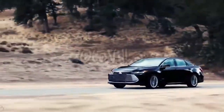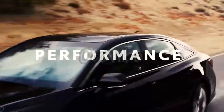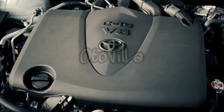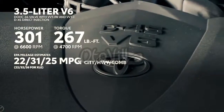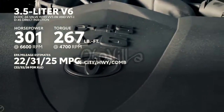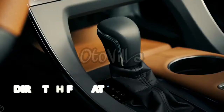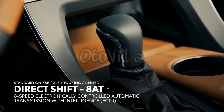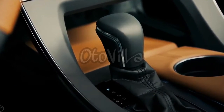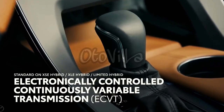Does the 2019 Avalon have the chops to back up its exciting new looks? Without a doubt. All 2019 Avalon models are powered by either a muscular 3.5-liter V6 engine putting out over 300 horsepower, or an efficient hybrid powertrain. The V6 sends its power to the front wheels via the new direct-shift 8-speed automatic gearbox, while the hybrid unit is mated to a continuously variable transmission, or CVT.